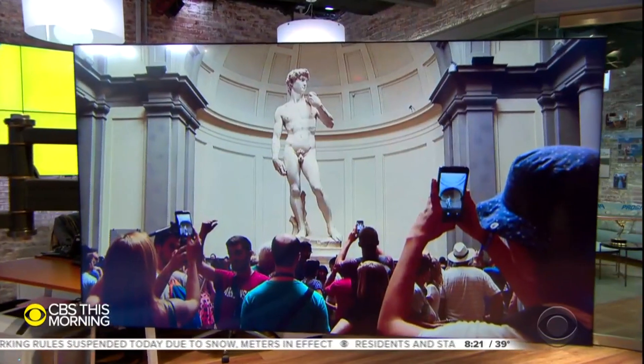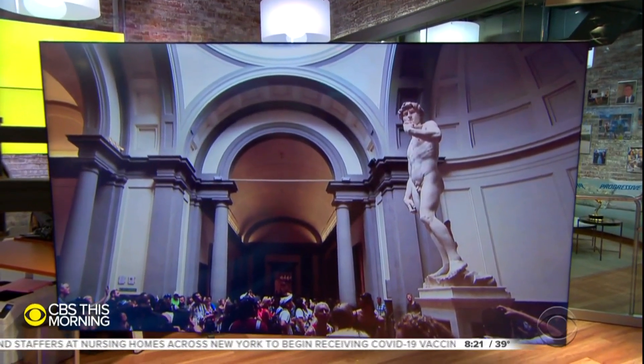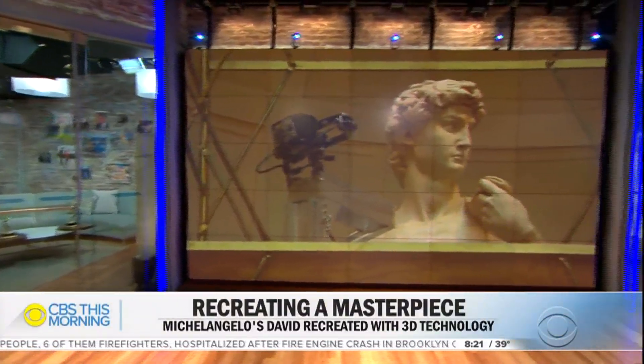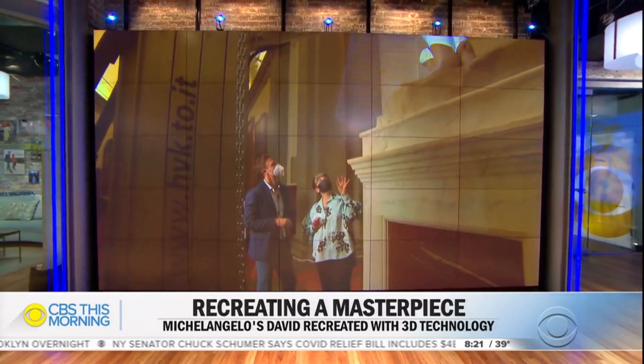Michelangelo's David is one of the world's most famous statues — spectacular. Before the pandemic, 1.7 million tourists a year would visit the Accademia Gallery in Florence to see the Renaissance masterpiece up close. Chris Livesay shows us how a team of scientists with 3D technology is taking advantage of the museum's lockdown to study David like never before.